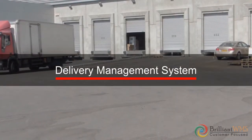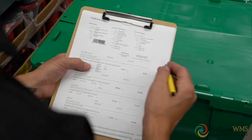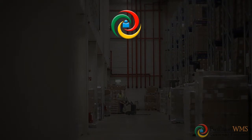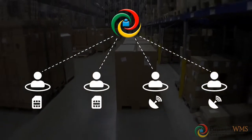The delivery management module helps in tracking orders virtually, getting delivery proof, and collecting payments and related documents. Brilliant WMS also assists in customer-specific integrations like SIM, cable TV, and other service activations.